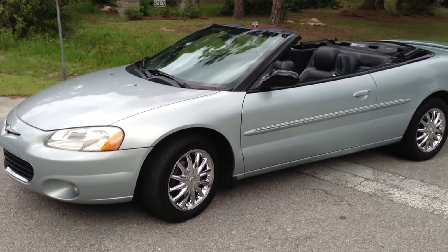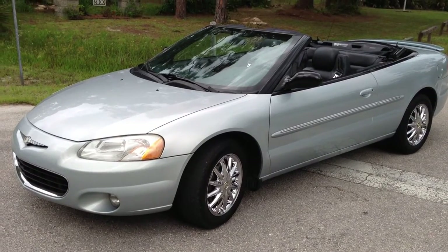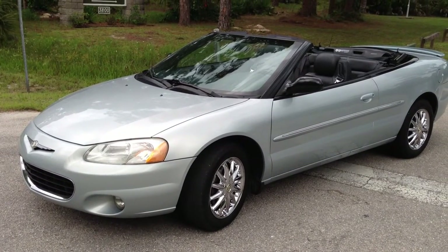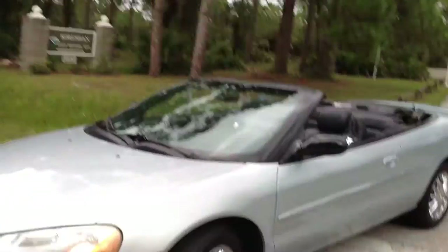Here's the perfect daily driver or an awesome beach cruiser — a 2002 Chrysler Sebring Limited. This car has a 2.7 liter V6 SFI engine and it's accident free.